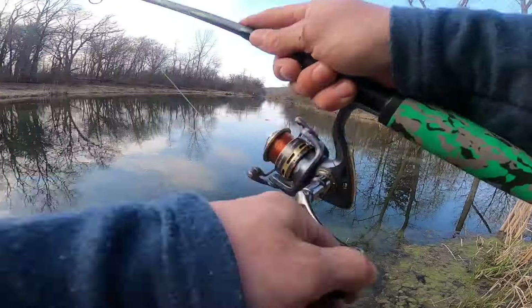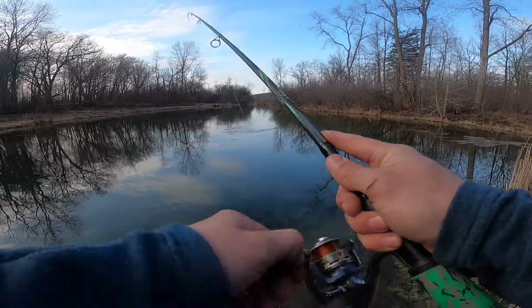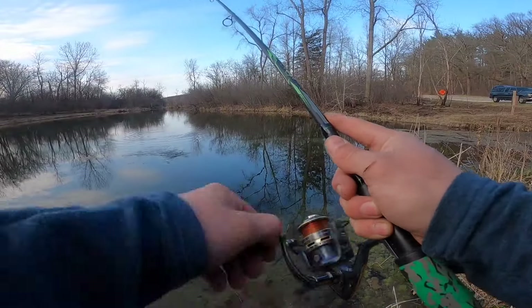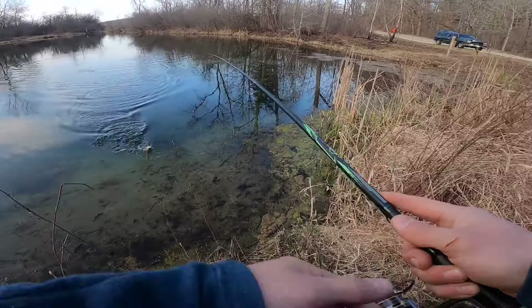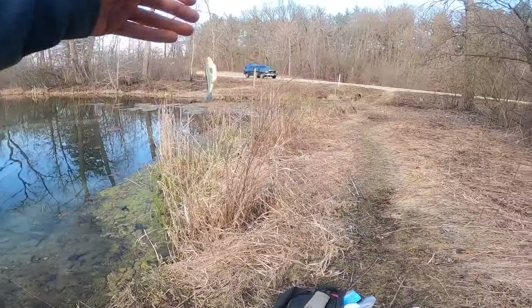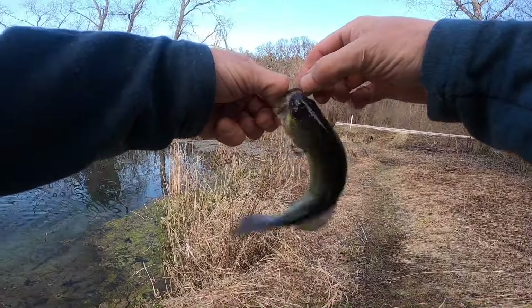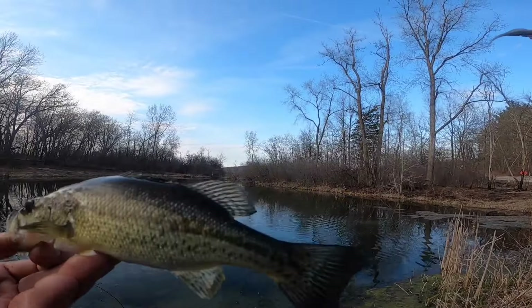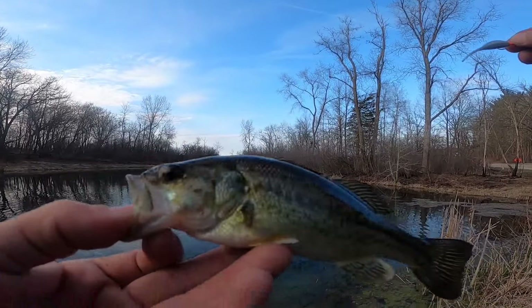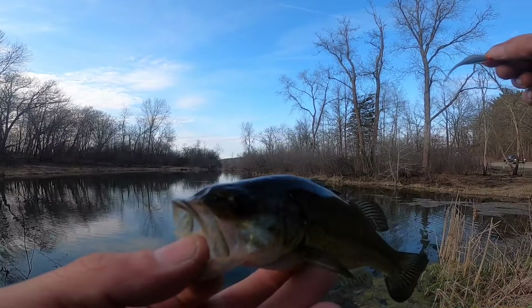There we go — got something! Let's go! Oh — it's a largemouth bass. So there are other species of fish definitely mixed in with the bunch here. We caught the usual culprits — the musky was a nice one, but now we've got a largemouth bass.